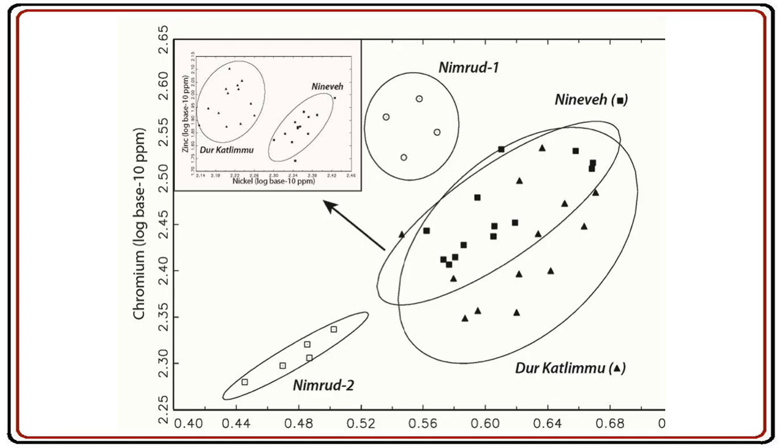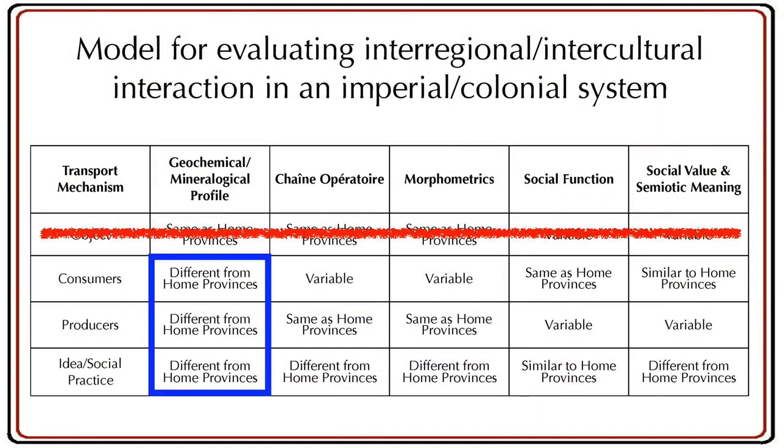When we look at the bulk chemical analysis of the palace ware, we find that it was not traded but was always locally manufactured. In fact, even in the home provinces things split apart, and where we could expect one workshop for Nimrud and Nineveh, we actually have what look like three local workshops within those two cities. So if it didn't move as an object, that leaves us with consumers, producers, and social practice.